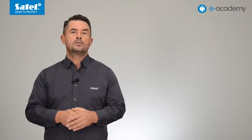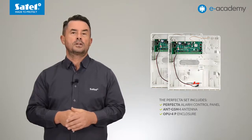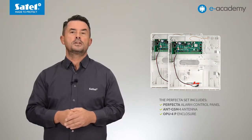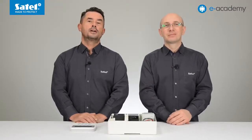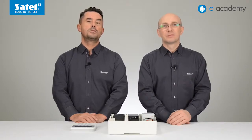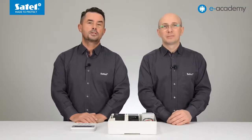The Perfecta control panels are sold with an SMA adapter and connector, or as a set with the ANT-GSM-I antenna and OPU-4P enclosure without transformer and battery. That's all for today. In the following installments of the e-Academy, we will discuss in detail how to program the control panel and operate the system using the Perfecta Control mobile application. Thank you for your attention. We invite you to watch the next episodes of the e-Academy. See you soon.